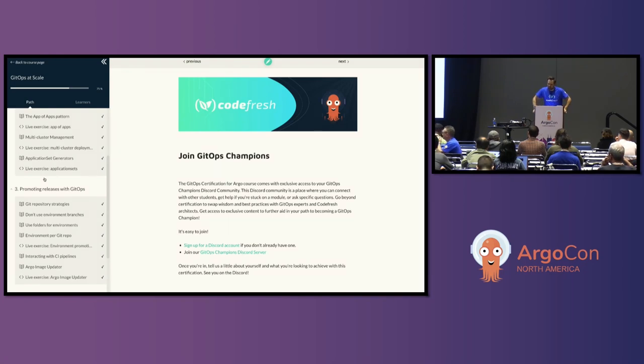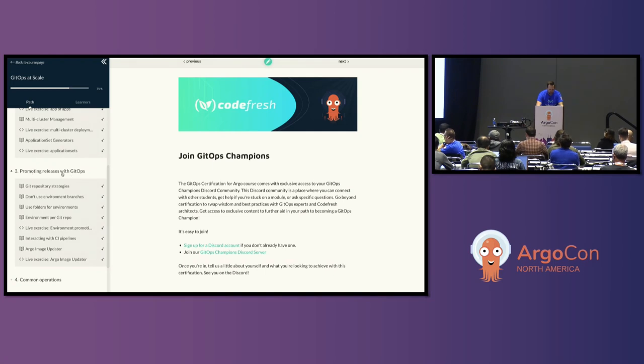Based on the vote, we're going to start with folder management and environment promotion modeling rather than application sets. If we have time, we can come back and do application sets. So I'm going to start by presenting, then we'll begin the lab — I'll present some material and then all of you will start the lab, and I'll also run through it so you can follow along.